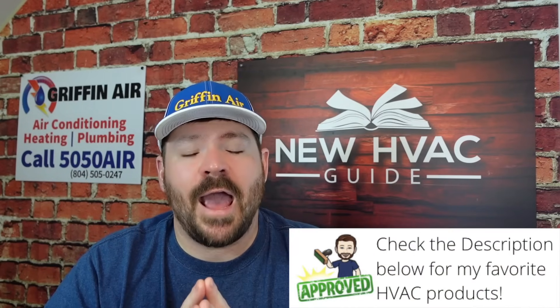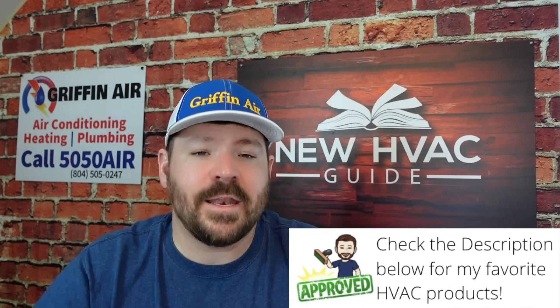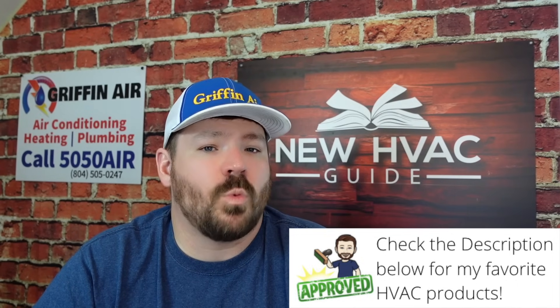The second thing: there are products on the market that will make your system run better, especially if it used to run really well and now it's not quite as good. A disclaimer — you don't want to add these products to a system still under warranty because it could void the warranty. But products like Boost Juice, or AC Renew that I covered in a video years ago, can be added to the system to make the compressor run quieter and more efficiently, helping you get better performance.